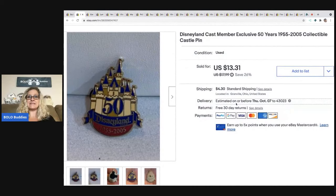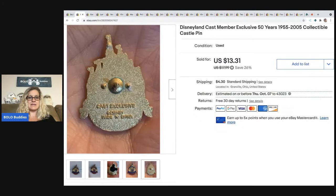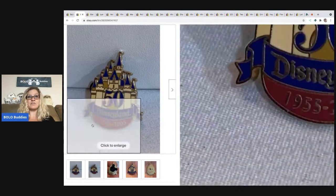The next item I sold is this Disneyland cast member exclusive 50 years collectible castle pin. I picked this up at a garage sale — it was a bulk lot of Disney pins, so I don't have much in this, probably less than a dollar. I sold it for a best offer of $10 and the buyer was all in for $15.39.